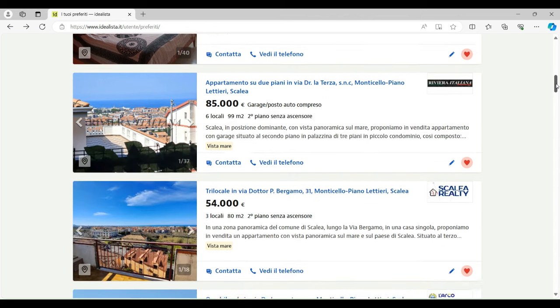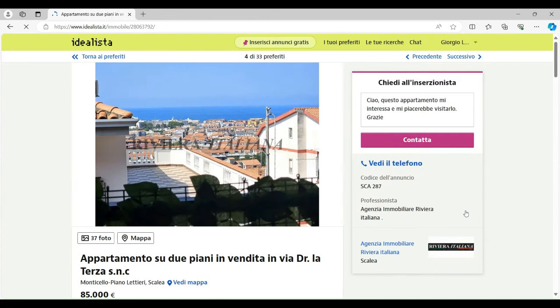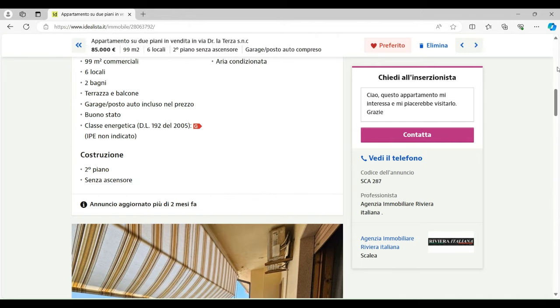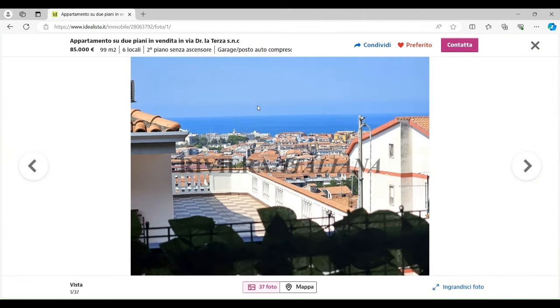The next apartment here is 99 square meters on the second floor — but no elevator. It does have a garage included and it's €85,000. Again I think this is quite cheap. It's got two bathrooms, air conditioning, and several bedrooms. I think this is great value for money.